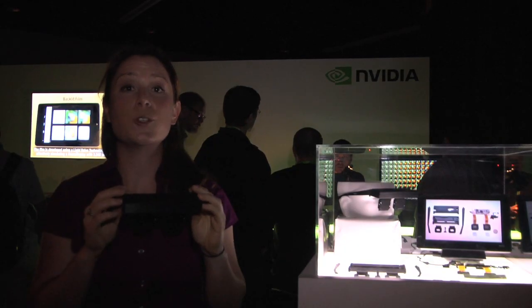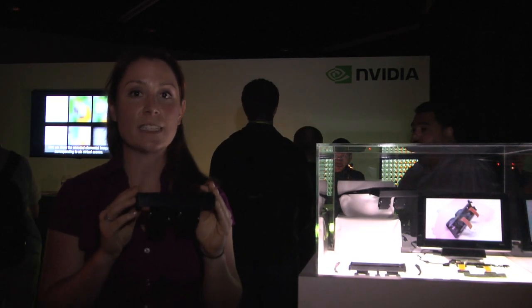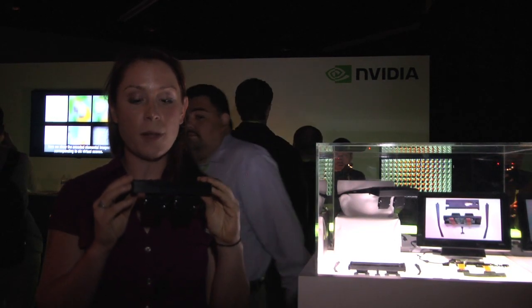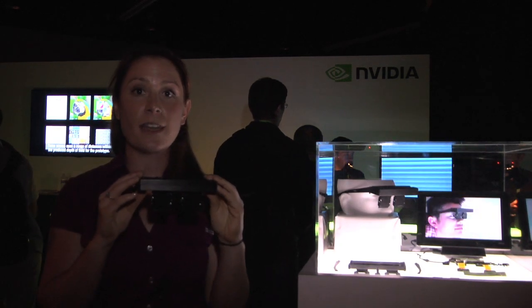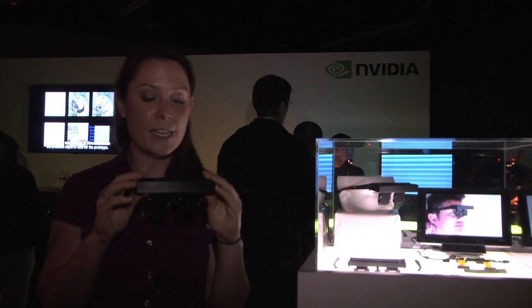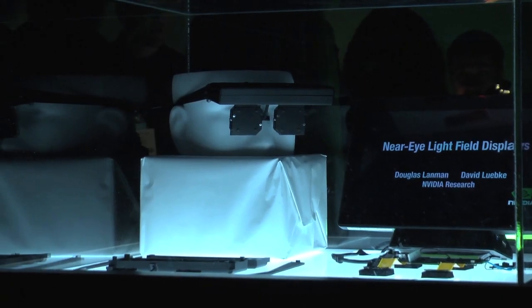One of the examples of new display technology here at Emerging Technologies is the near-eye light field display. This is basically a virtual reality headset that's meant to be lighter and cheaper than headsets that are out there today. It's brought to you by NVIDIA and it uses micro lens arrays and OLEDs.